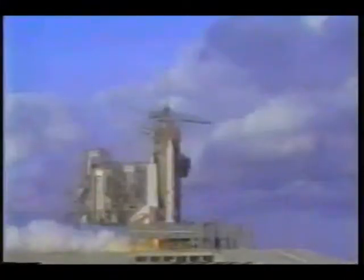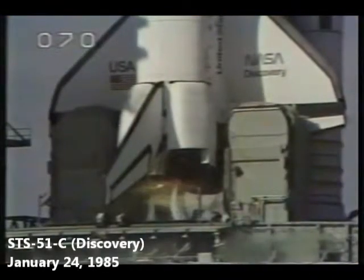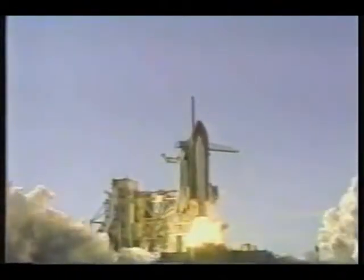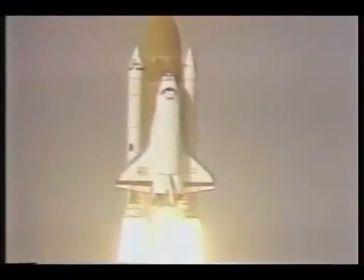We are go for main engine start. 7, 6, we have main engine start. 3, 2, 1, and liftoff. Liftoff of Discovery and the first flight to retrieve and return satellites from space, and the shuttle has cleared the tower. 4, 3, 2, 1, and liftoff of Discovery, the first flight totally dedicated to the Department of Defense mission, and it's cleared the tower.